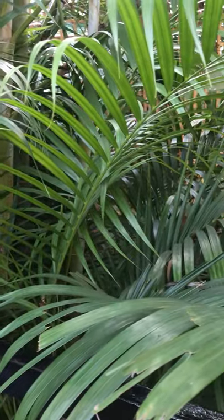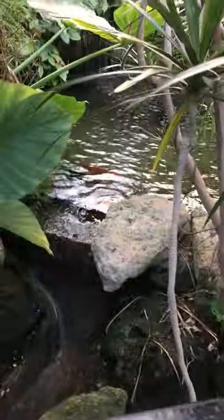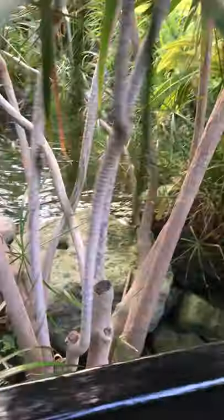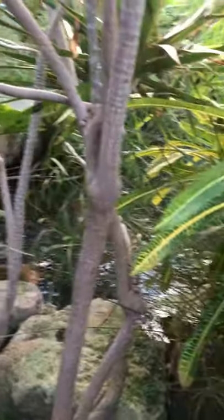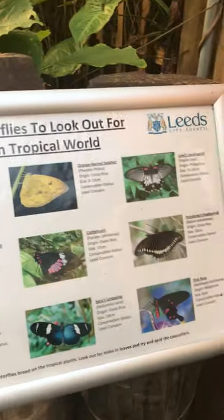Hello, it's me again, Yorkshire Beachwalk. We're here at Tropical World and we've got some giant fish. I'm just making a YouTube thing now.